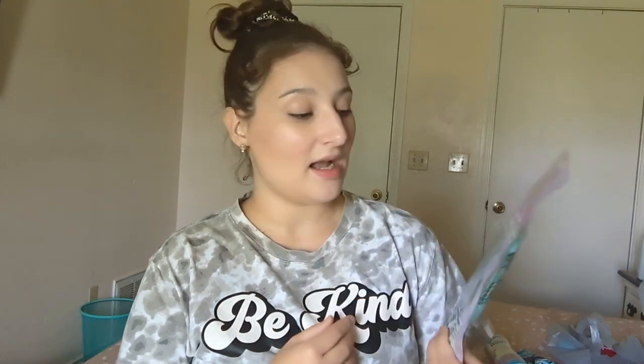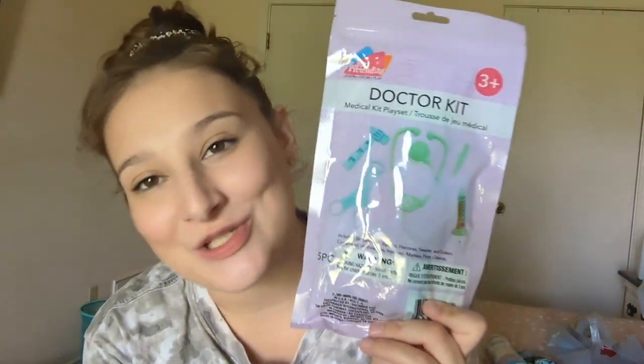This girl has a stethoscope and she loves it — she loves being little Doctor Izzy. I found this doctor kit. She has another doctor kit but it doesn't have the stethoscope, and she also loves playing with medicine syringes. I thought she would really enjoy this.